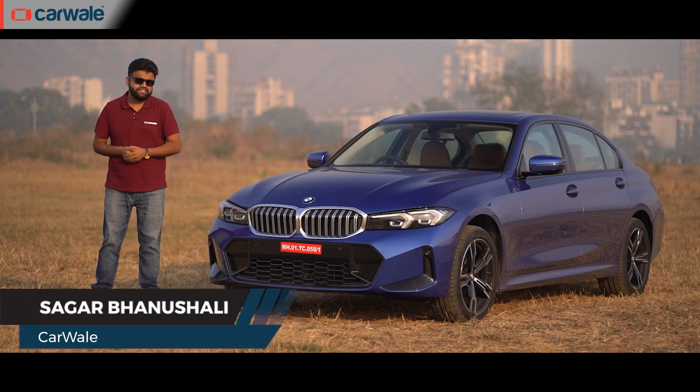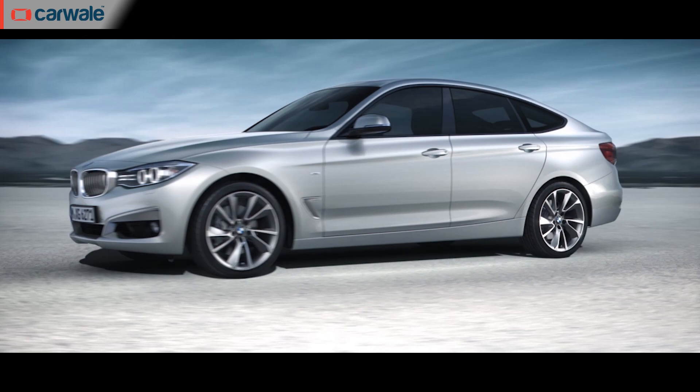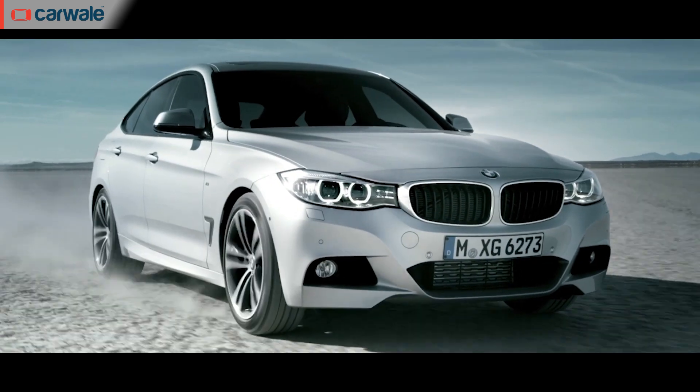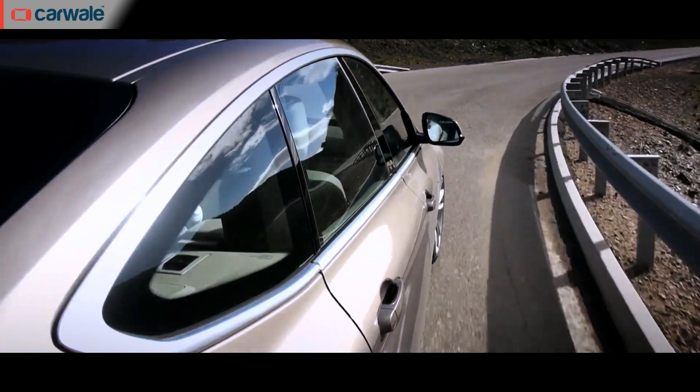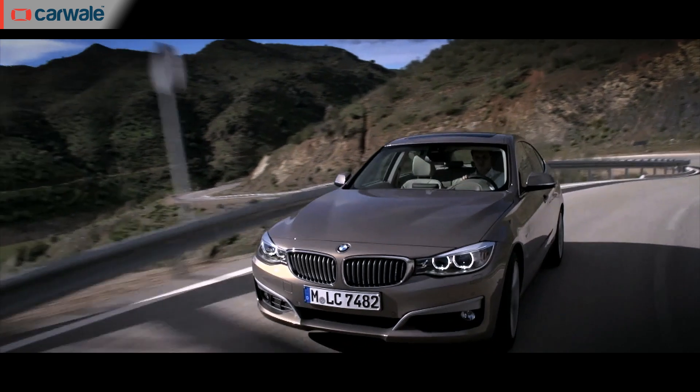The BMW 3 Series has always had two important qualities linked to it — that it's very efficient and that it's equally comfortable. If you remember, there was a GT version based on the regular 3 Series, but because it was a notchback with frameless doors and a deployable boot spoiler, it was always seen as a much more special car.